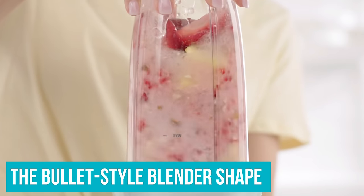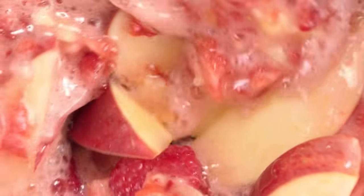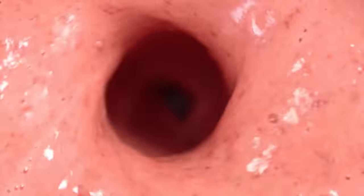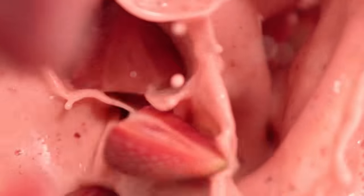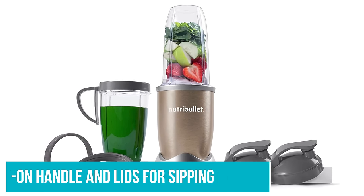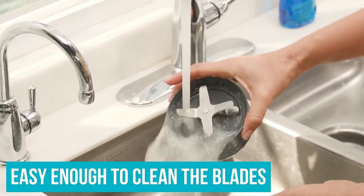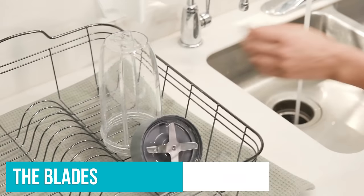Although simple to operate, the bullet-style blender's shape is perfect for reaching everything inside the cup. Simply twist on the lid and lock it into the powerful blending base to start your smoothie. The blender comes with a screw-on handle and lids for sipping. Everything but the blades can go through the dishwasher, and it's easy enough to clean the blades under running water after your drink is finished.